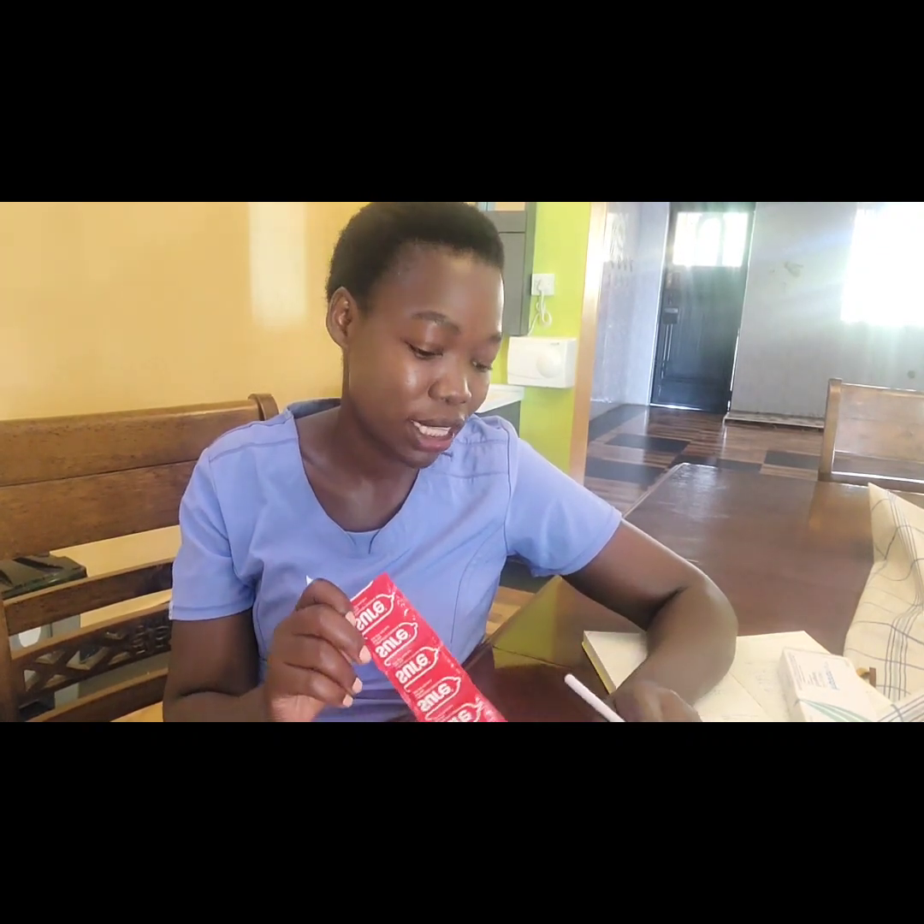With barrier methods, we have condoms, which are very good because they protect you against sexually transmitted infections too. However, the challenge is that they are not as highly effective compared to other methods, and you have to use them consistently whenever you have sexual intercourse.